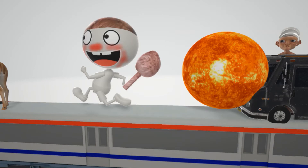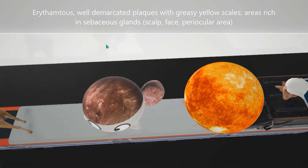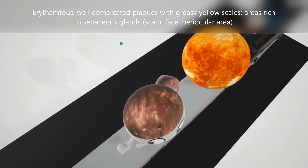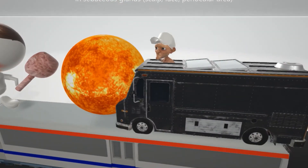Seborrheic dermatitis presents with erythematous, well-demarcated plaques with greasy yellow scales in areas rich in sebaceous glands, such as the scalp. This is a classic picture of the gross morphology of seborrheic dermatitis on the scalp as well as on the face and the periocular region.